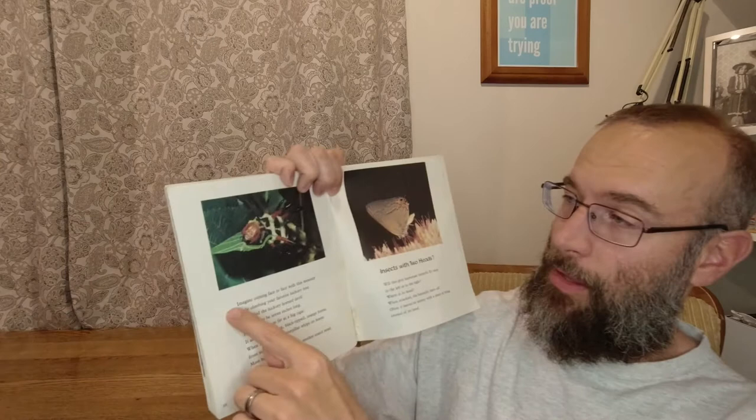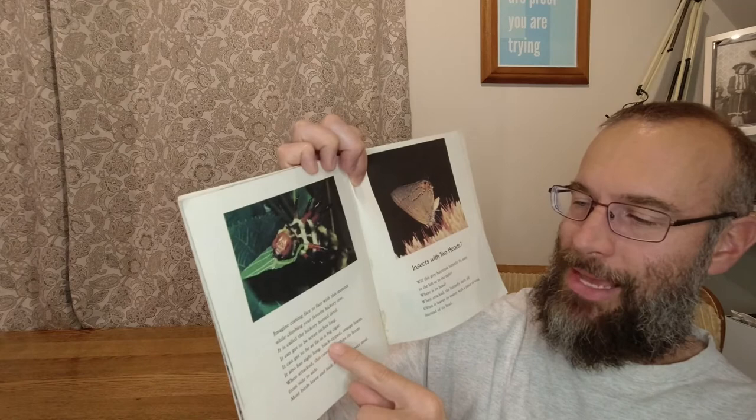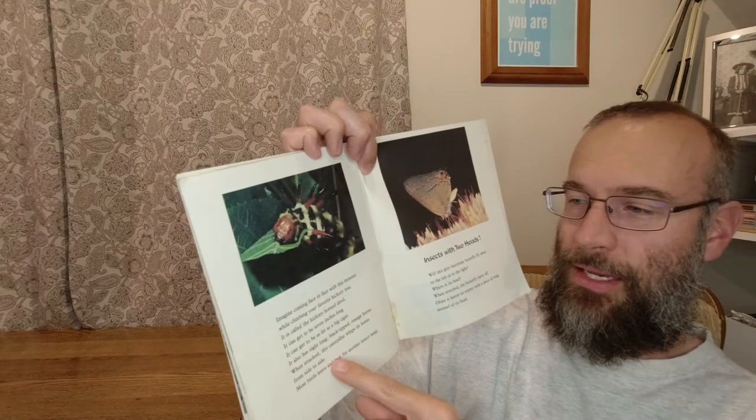Imagine coming face to face with this monster while climbing your favorite hickory tree. It is called the Hickory Horned Devil. It can get to be seven inches long and as fat as a big cigar. It also has eight long, black-tipped orange horns. When attacked, this caterpillar whips its horns from side to side. Most birds leave and look for another insect to eat — I would leave too. Forget that.